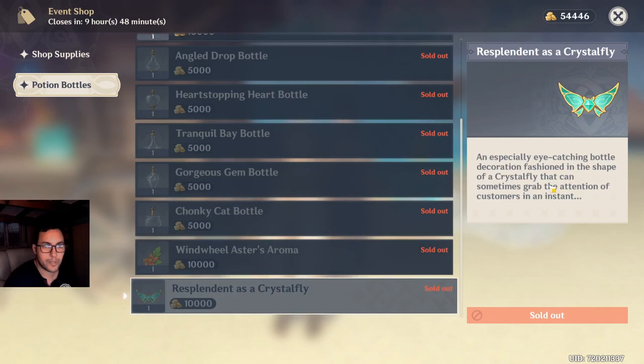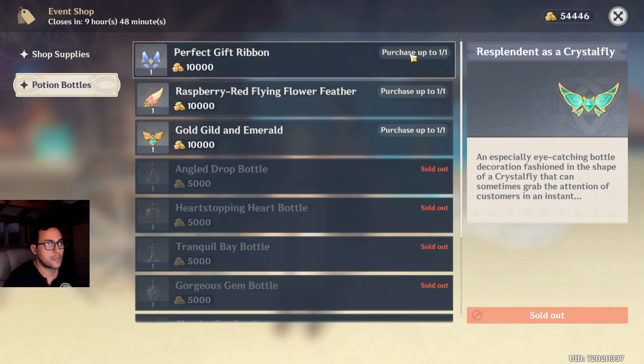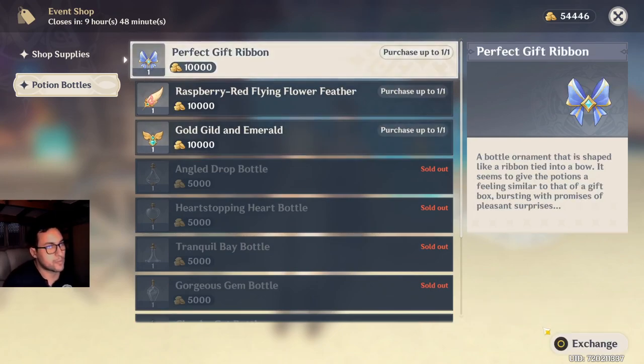An especially eye-catching bottle decoration fashioned in the shape of a crystal fly that can sometimes grab the attention of our customers. A perfect gift ribbon — a bottle ornament shaped like a ribbon tied into a bow. It seems to give the potions a feeling similar to that of a gift box, bursting with promises of pleasant surprises.